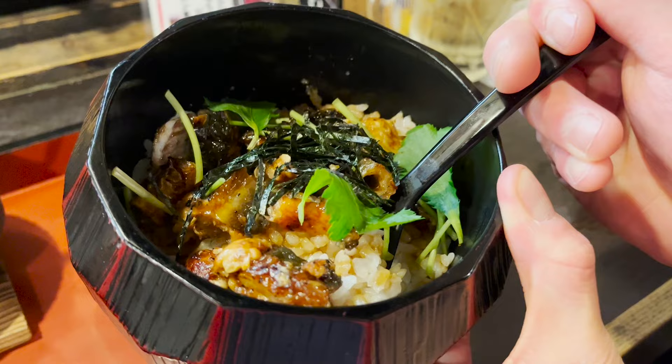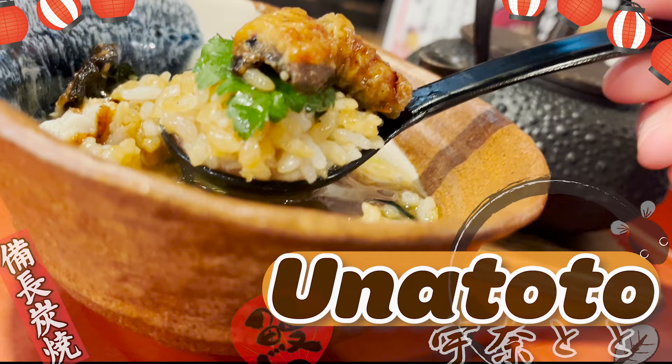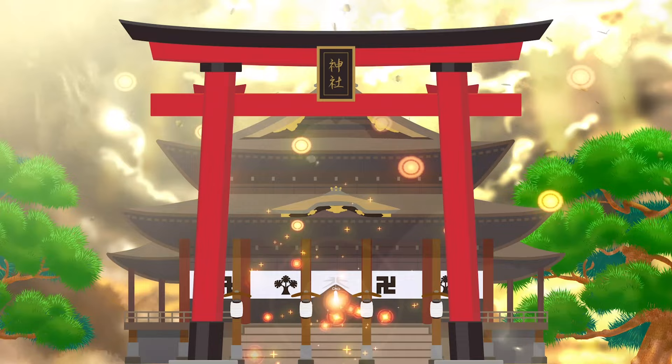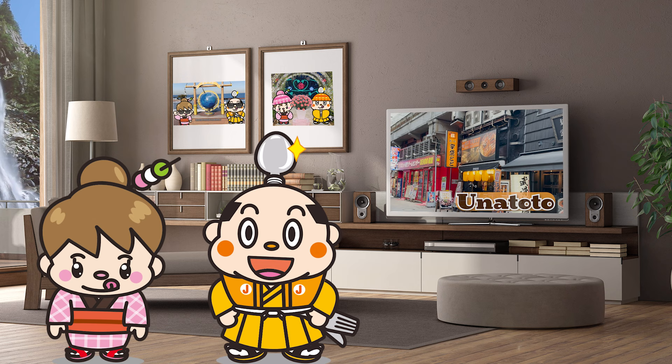Cheap and delicious eel restaurant, Unatoto! Samurai Junjiro Channel. Hi, I'm Samurai Junjiro, born and raised in Japan. In this video, I'd like to introduce you to the eel specialty restaurant, Unatoto.